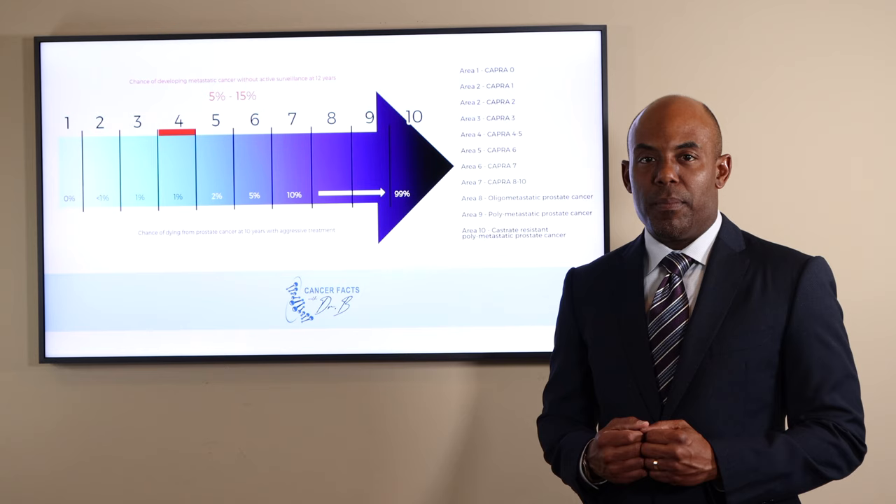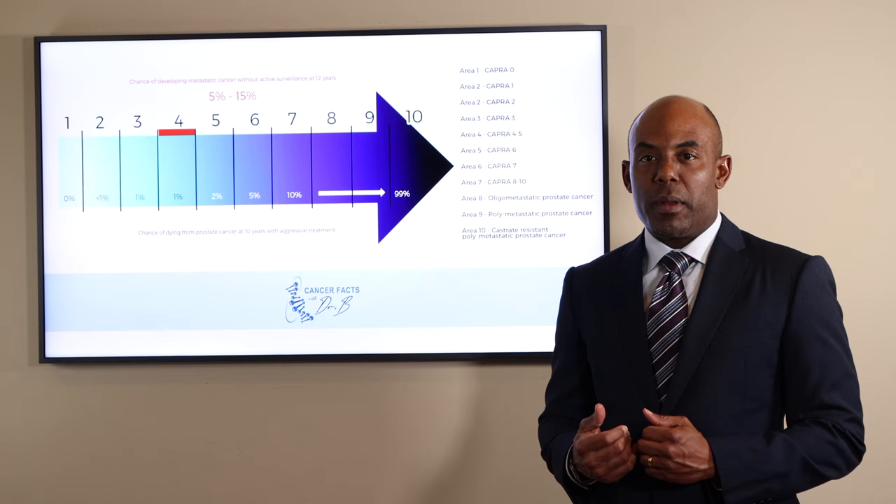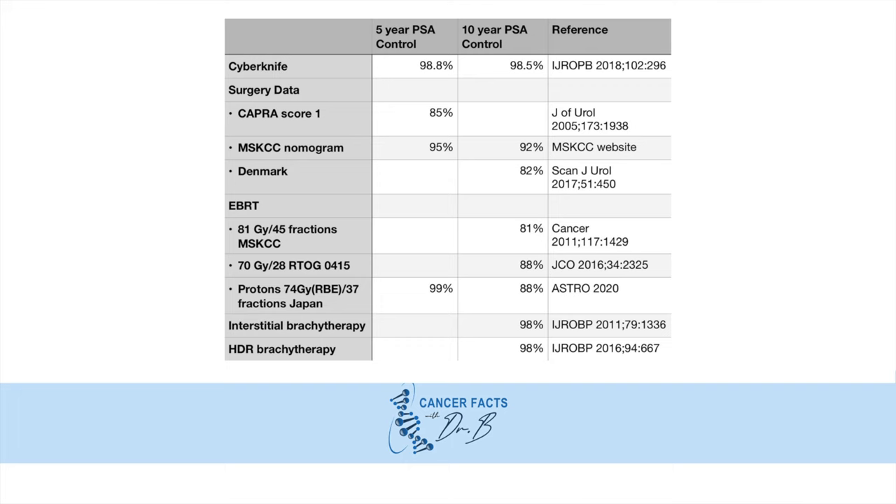The overall survival and prostate cancer-specific survival will not be different between the treatment options in this area. No one paper is able to compare all nine options. The only difference will be the cancer control rates, the type and severity of the side effects, the retreatment rates, and the overall cost. Here are the cancer control rates, or the PSA control, at 5 to 10 years.